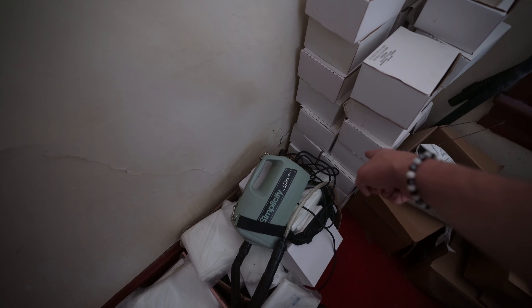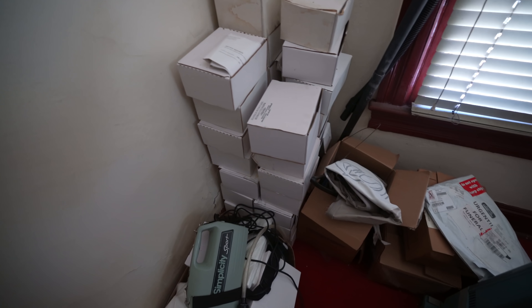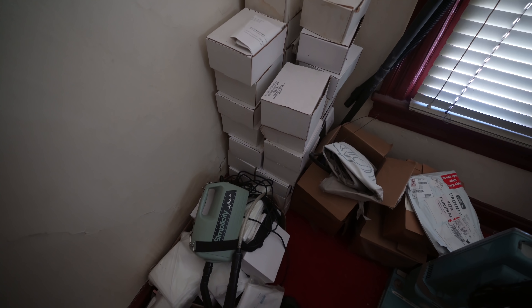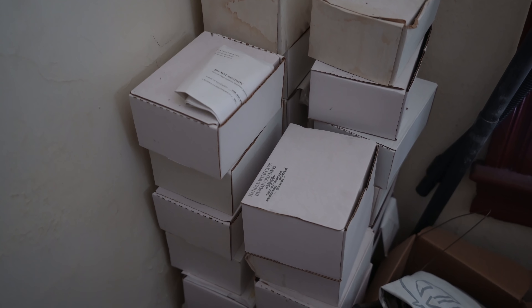Nine, ten, eleven, twelve, thirteen, fourteen, fifteen, sixteen, seventeen, eighteen, nineteen, twenty, twenty-one, twenty-two, twenty-three, twenty-four, twenty-five, twenty-six, twenty-seven, twenty-eight. There's over thirty remains right here in this corner — over thirty boxes of ashes sitting in this corner, rotting away.